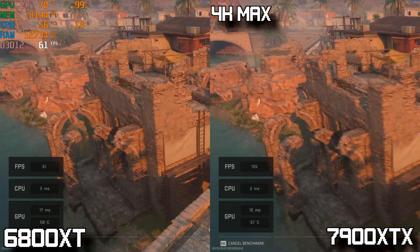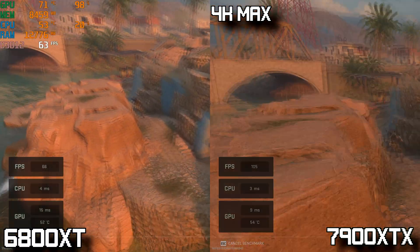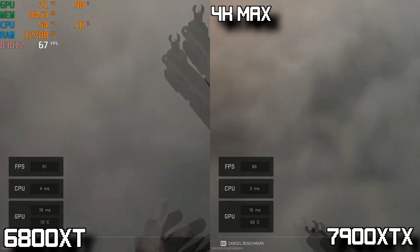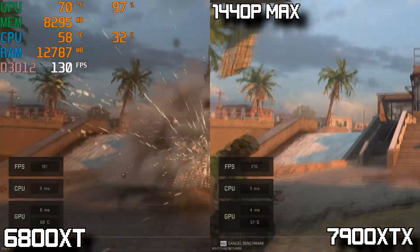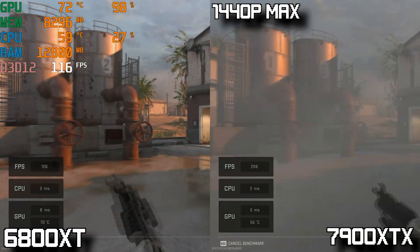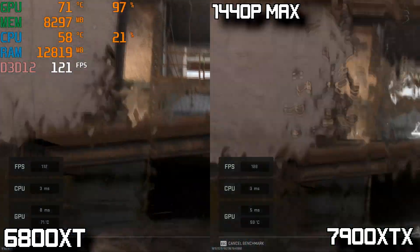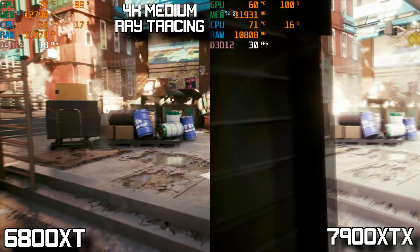Looking at Call of Duty Modern Warfare 2, starting at 4K with settings maxed out, the 6800 XT manages around a 70 FPS average but the 7900 XTX completely destroys it, averaging 117 FPS — an overwhelming win for the 7900 XTX. Going down to 1440p with settings still maxed, the 7900 XTX gets a staggering 193 FPS average while the 6800 XT lags behind with a 118 FPS average — truly major uplift for the 7900 XTX in this title.